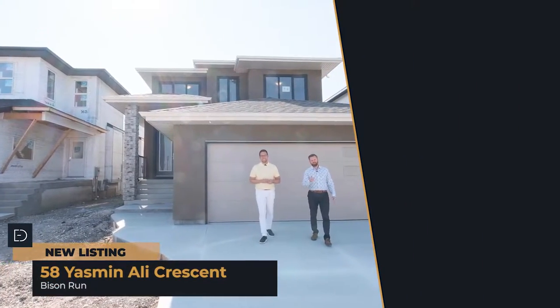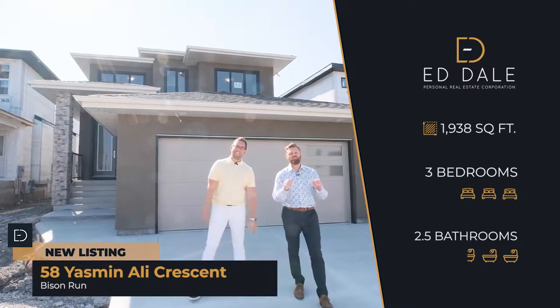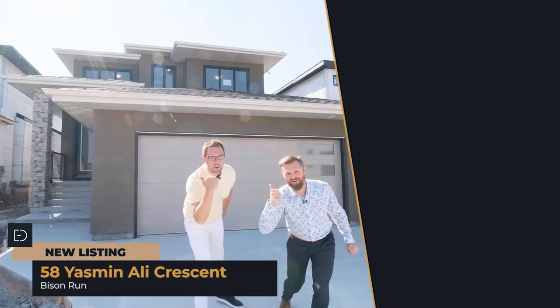Hi, I'm Ed Dale and I'm Michael K with RE/MAX Professionals. Today we're at 58 Yasmin Alley, and we have a brand new two-story for you to see. Let's go have a look.